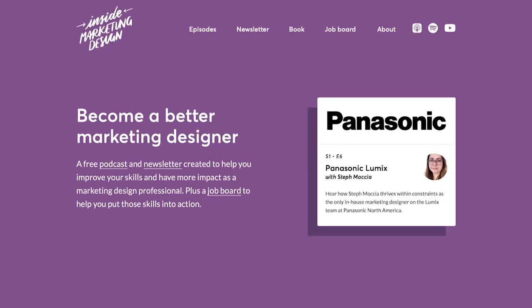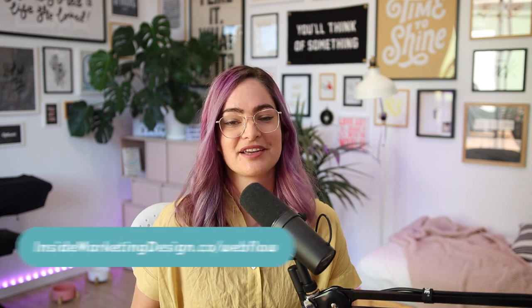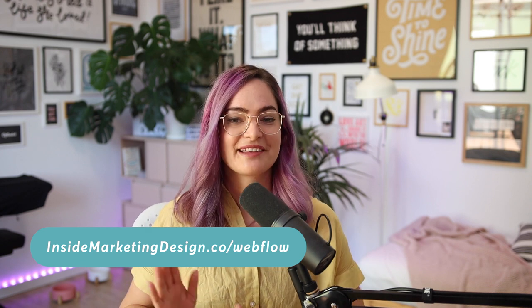Before we get into it, I want to say a huge thank you to Webflow for sponsoring this season of Inside Marketing Design. Webflow is a tool that allows designers like us to build production-ready experiences without coding. It's got a really powerful CMS built-in that lets you work with content without dealing with any database management. I use Webflow to build the Inside Marketing Design site, and I always highly recommend it. You can check it out at insidemarketingdesign.co/Webflow. Now let's get into it and hear from Matt about marketing design at HelpScout.